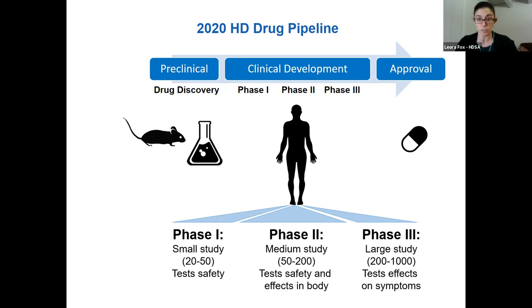A phase one study is the first step. This is usually around 20 to 50 individuals, sometimes healthy, sometimes with HD symptoms, and it tests whether a drug is safe to give to humans. A phase two trial is larger — usually in the HD field around 50 to 200 people — and it also tests safety, side effects, how the drug is affecting the body, and sometimes effects on symptoms.